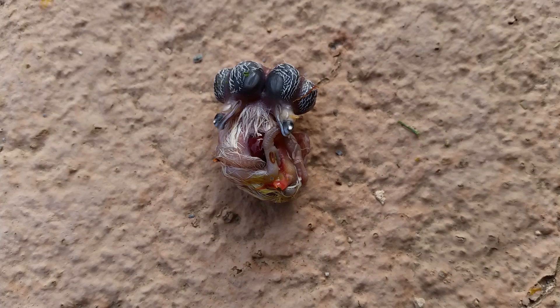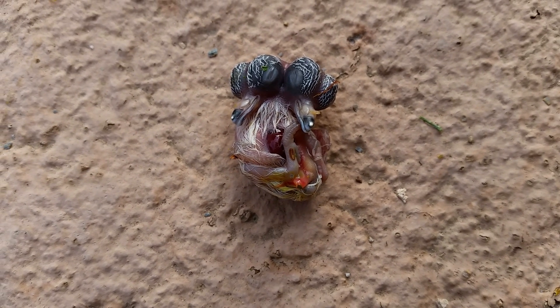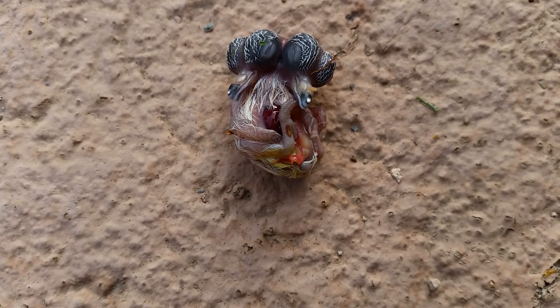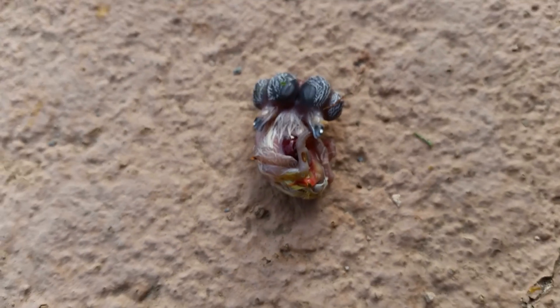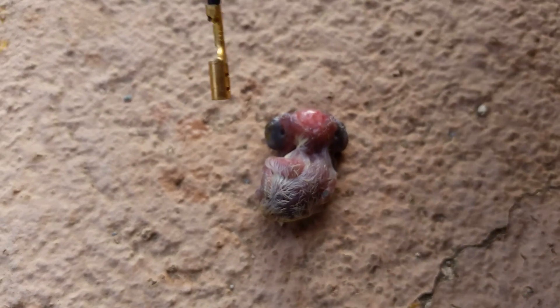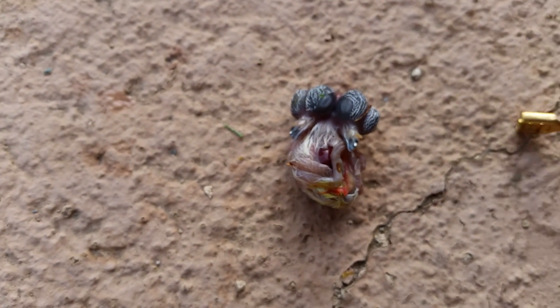I think it was still in the egg, and at some point the egg cracked open when I was pulling it out or something. The egg was white so I'm thinking maybe a dove, but I don't know — I'm not an expert.